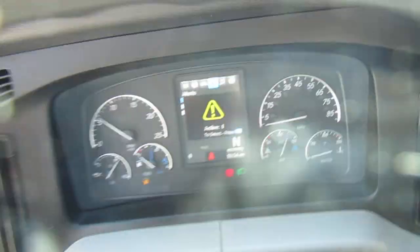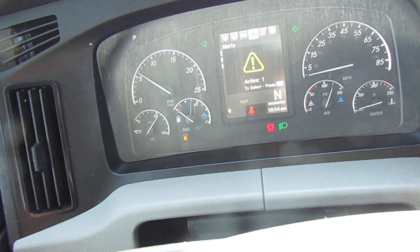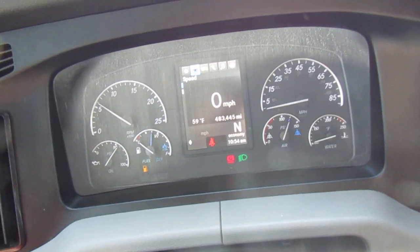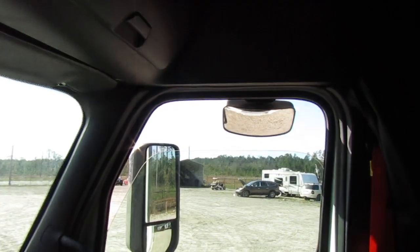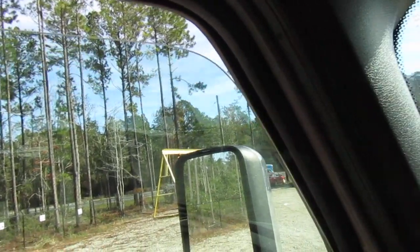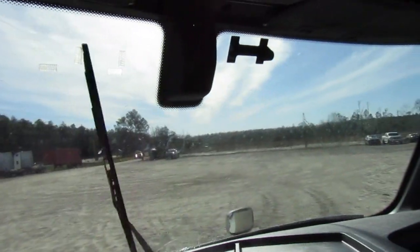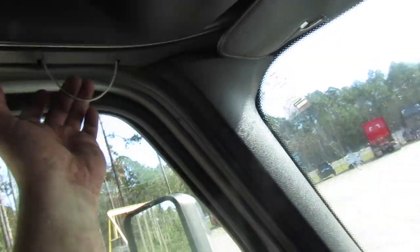This truck has no active faults — the only active alert is for fuel, which I know about. This is 483 and 445 miles. Let's try the washers — beautiful. Let's try the wipers — very nice. City horn. Air horn. All right.